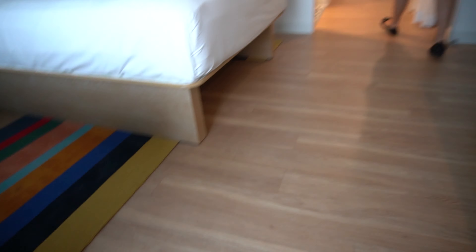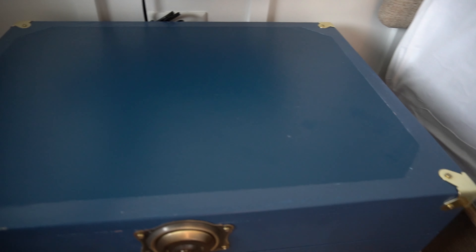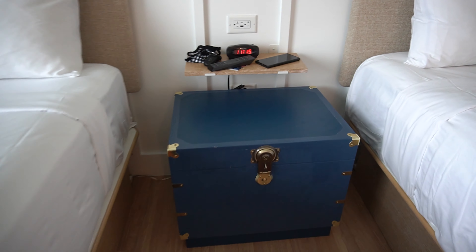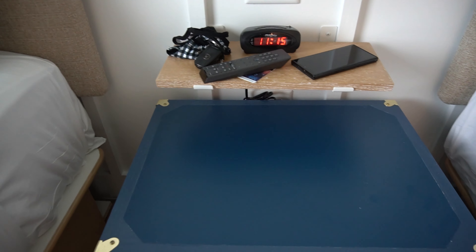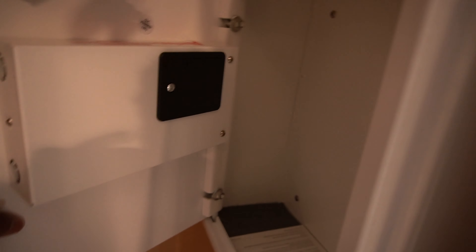Plenty of under-bed storage — it's blocked off and clean. I like the old school beach trunk. That's a nice touch. Can you open it? Nope, it is just for looks. So when you stay here and put your stuff down, there's going to be a table full of stuff. Usual amenities: iron board, luggage rack, adequate-sized safe.